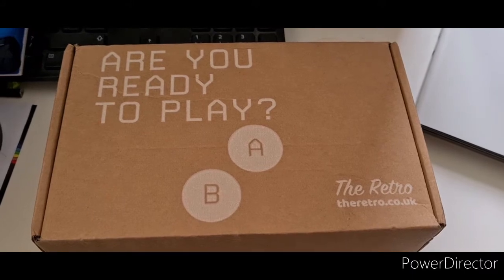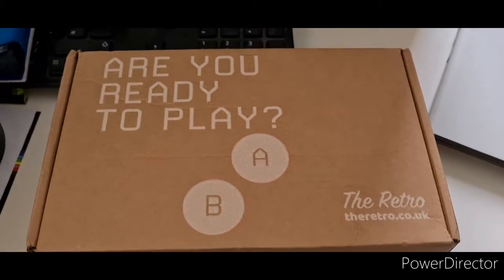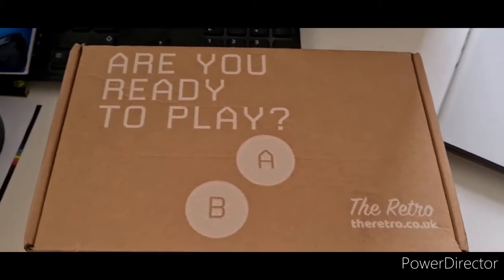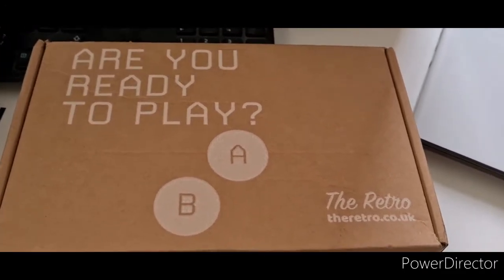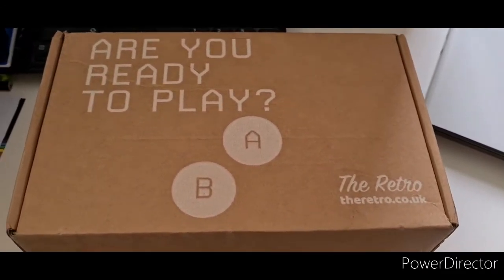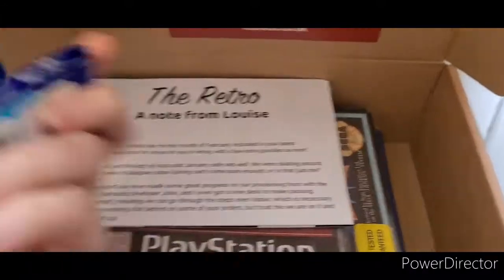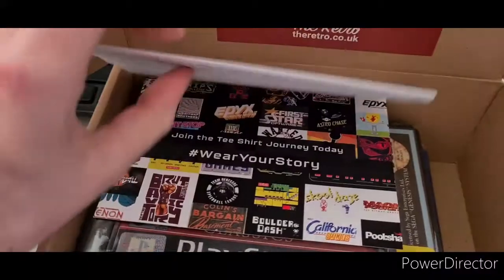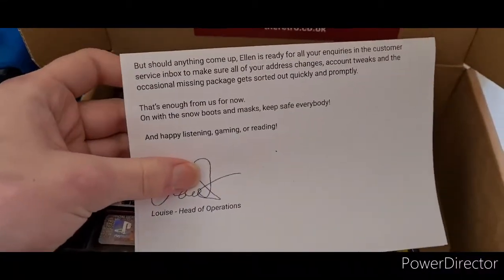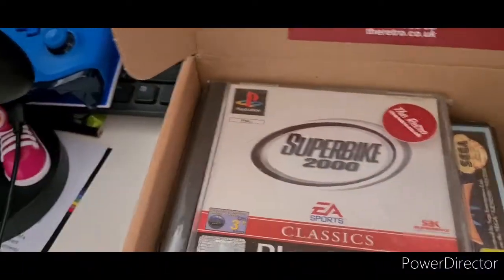Hey guys and welcome back to another unboxing video, where today we are unboxing the February retro gaming box. Stay tuned — if you're new here, welcome, please like, subscribe and share with your friends. If you're returning, good to see you again. Let's dive into it. We've got a little note in there from the retro box saying basically thank you for buying our boxes. Let's jump into the games.